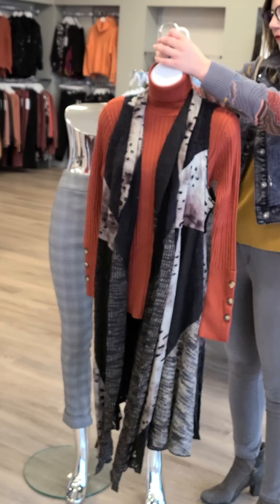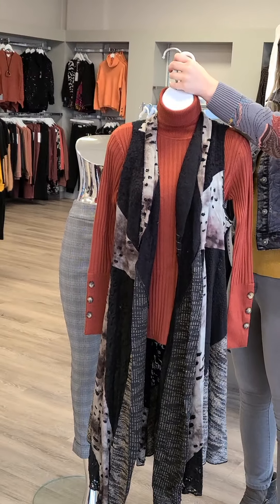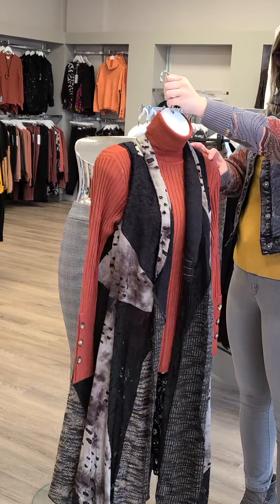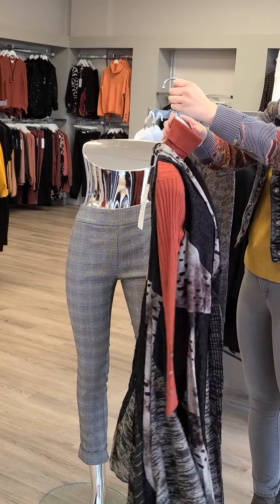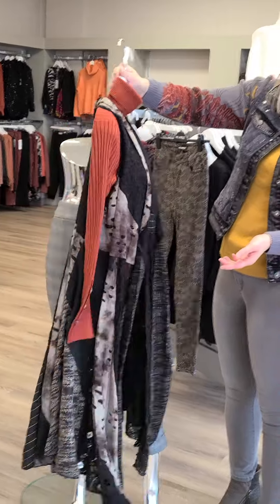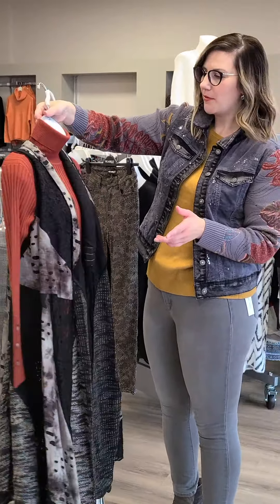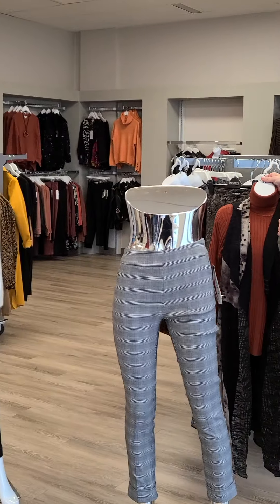This vest is new from Fun Sport, sizes small through extra large, $134. Really lovely design here — look at the back and the nice movement as well. We did something similar in summer colors and it went really fast, so I'd highly recommend popping into the store to grab yours sooner than later.